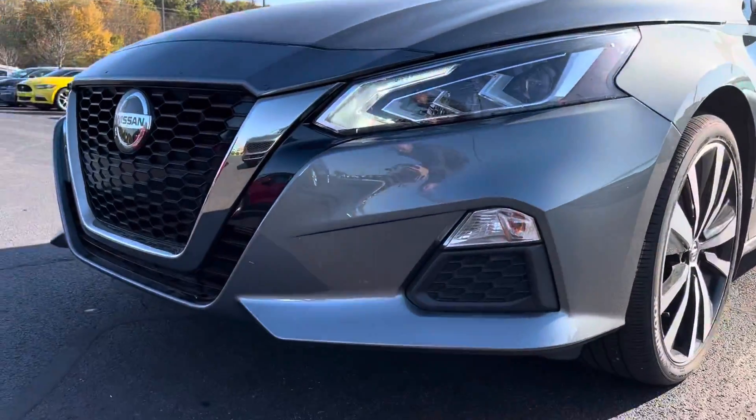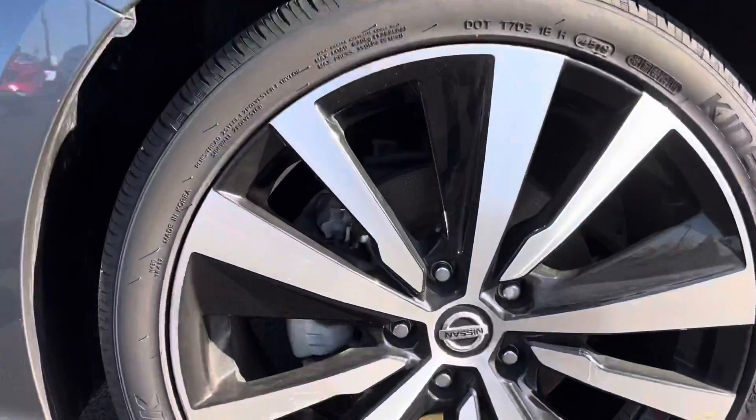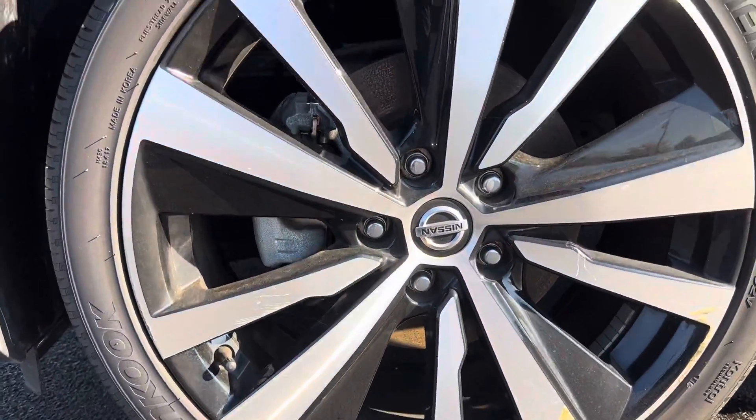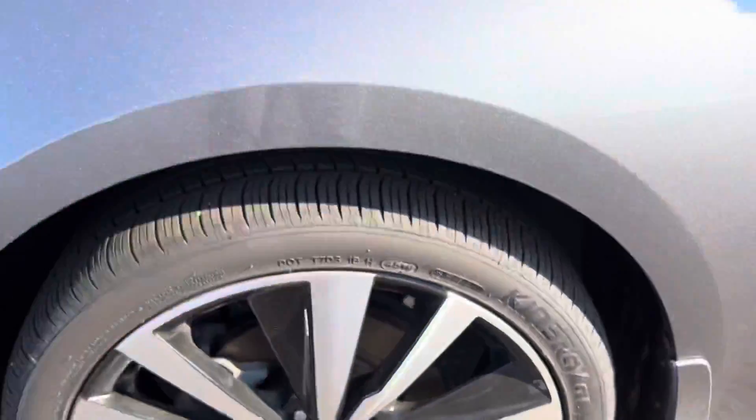I did do the remote start on my own, and that worked. This looks like it's just dirt — she needs a good bath.